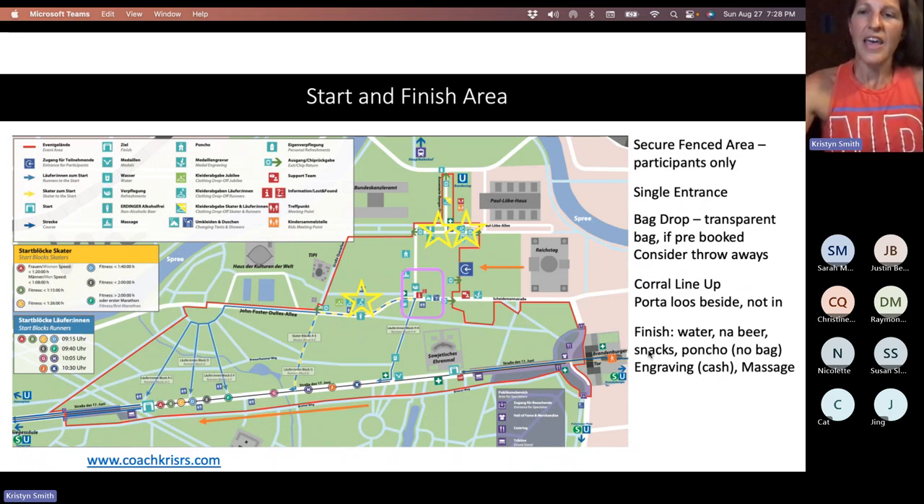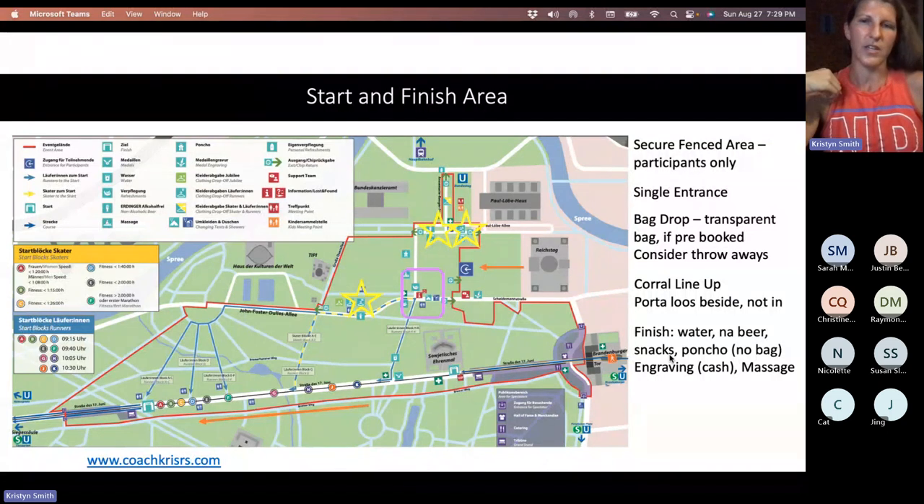If you opted for the poncho option and didn't do the bag check, that's where you get it. Everybody gets a piece of plastic basically — like a fancy garbage bag. But the people that opted to not do the bag check get a thicker poncho that has a hood and a Velcro — I have a picture of it coming up. It's not as thick as a New York City marathon poncho, but it's a cool souvenir. There's also medal engraving and massages at the finish line — I'll go through more finished details in a bit.